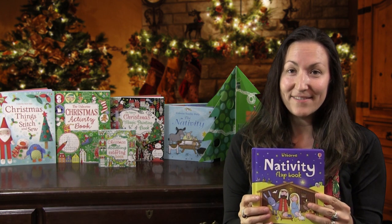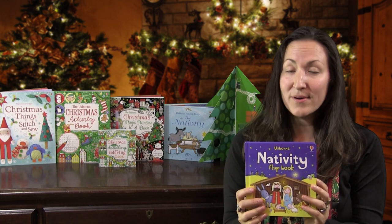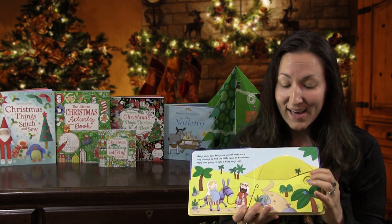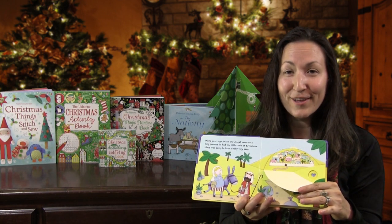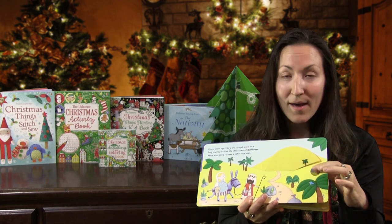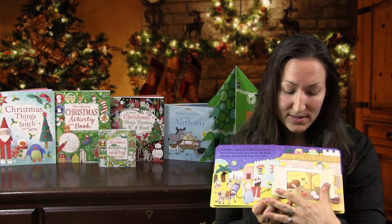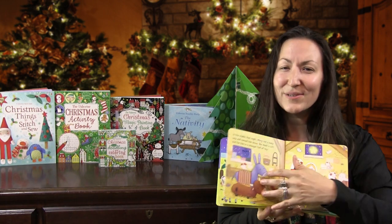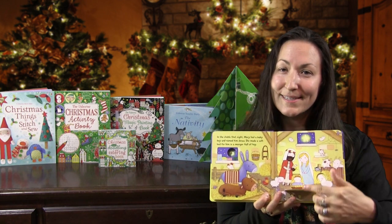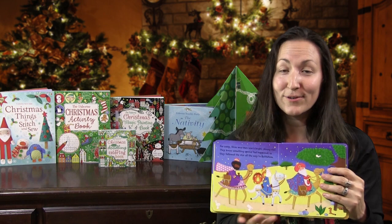The first one I want to show you is the Nativity Flap Book. This one is beautiful, simple, hardback book for $7.99 and it has wonderful flaps for our little ones. What child doesn't love lifting flaps — and some peekaboo holes — with beautiful illustrations to go through with our children and to explain the meaning of Christmas with them. Of course baby Jesus is the one hiding under there, and I just love this adorable little book.